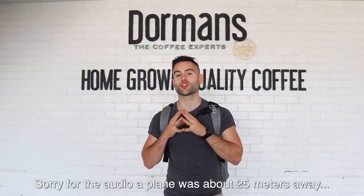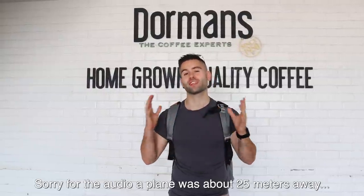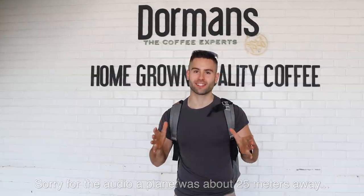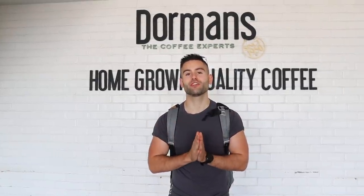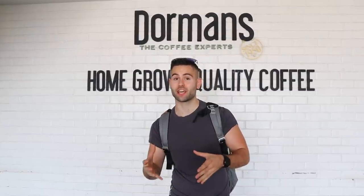Welcome to Wilson Airport! This is a small regional airport used here in Kenya to go to a bunch of destinations like Amboseli, Lamu, and today the Masai Mara. This airport was actually first built in 1929 and then converted into a civilian airport in 1939 after the Second World War.